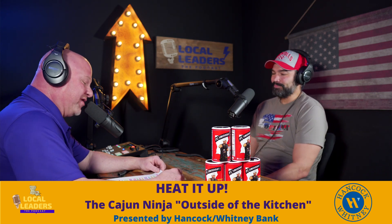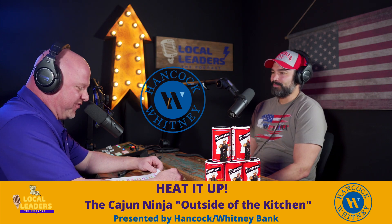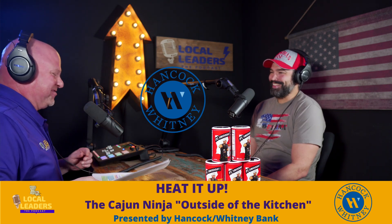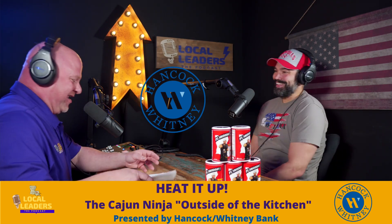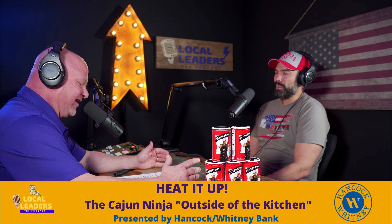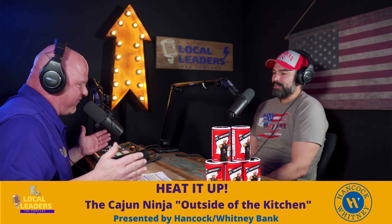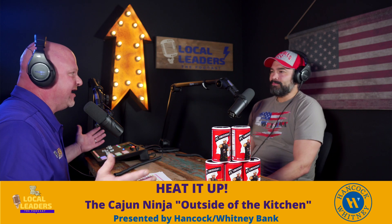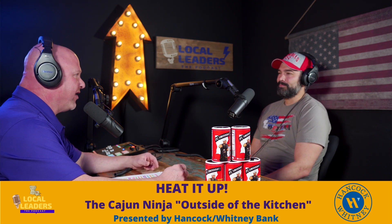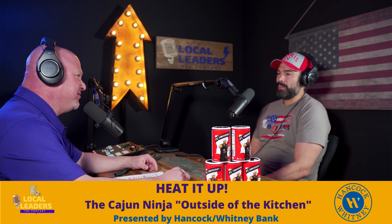In this first segment, we have a lot of support from Hancock Whitney Bank — very thankful for that. Local Leaders does a long-form podcast where we tell your whole history into how you got to do what you do. We believe that when people know why you do it, they're more apt to support you and buy from you. So, we're going to get into where you were born and raised.